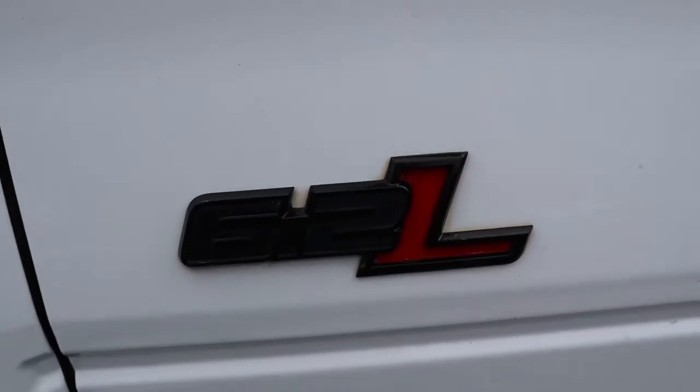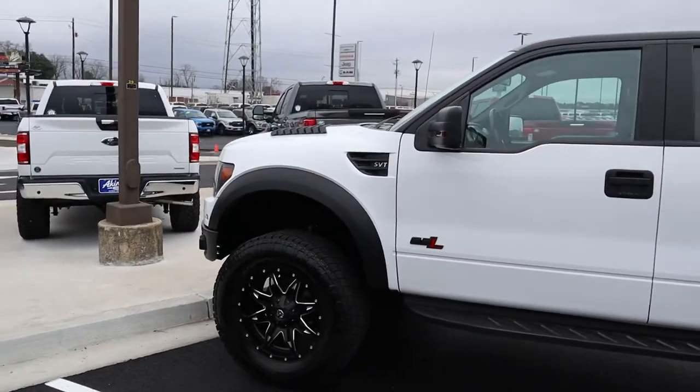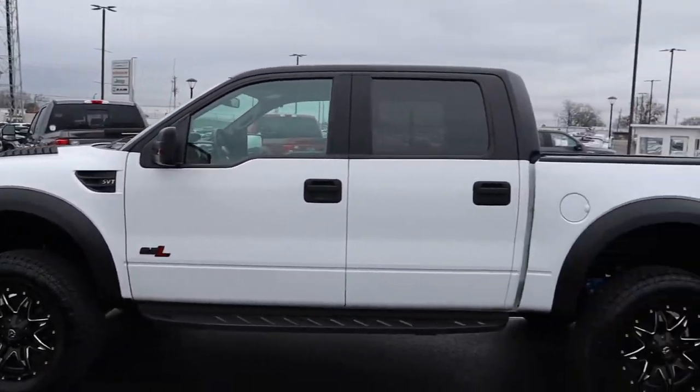The 6.2 and the L — we did red. Really accentuates the overall styling of this Raptor.